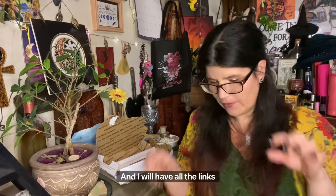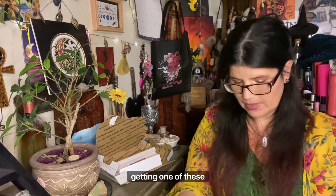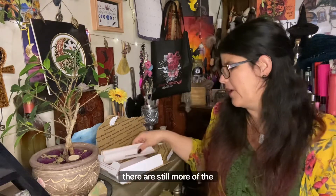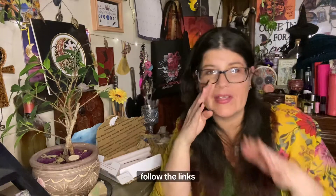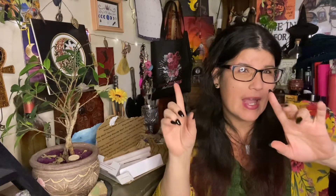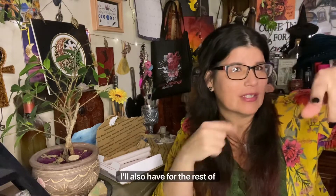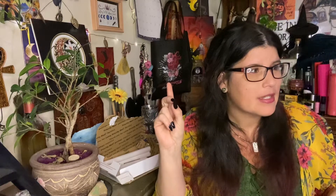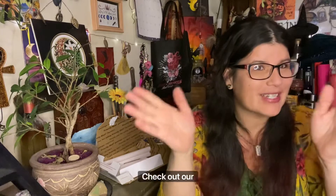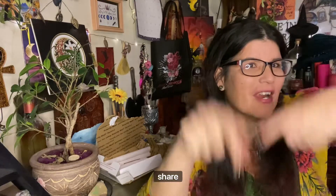I will have all the links and everything below. If you're interested in getting one of these boxes, follow the links — she's sending extra boxes this month. Go check out all her stuff on her website and Etsy. I'll also have links to her jewelry because she's got some new stuff coming. And go check out her podcast too. That's it — I will see you guys next time! Like, share, subscribe, do the supporty thing. Love you guys, bye!